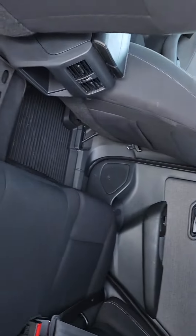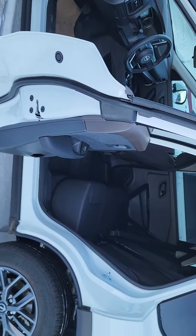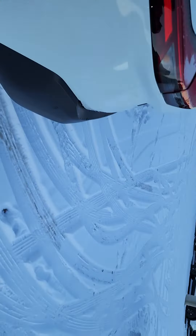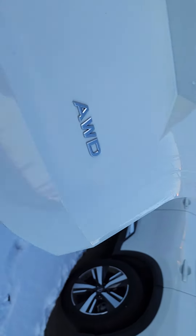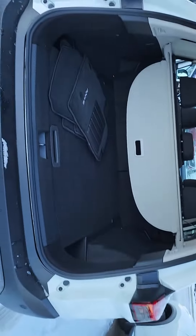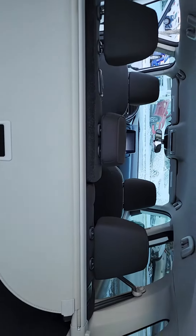I'll show you the back here — tons of room. Winter mats already installed as well, and these doors open pretty much fully 90 degrees, so tons of opening when you're stepping in. All-wheel drive vehicle, tons of room in the back as well. You do get a spare underneath here. Privacy curtain, and seats do fold down completely flat.